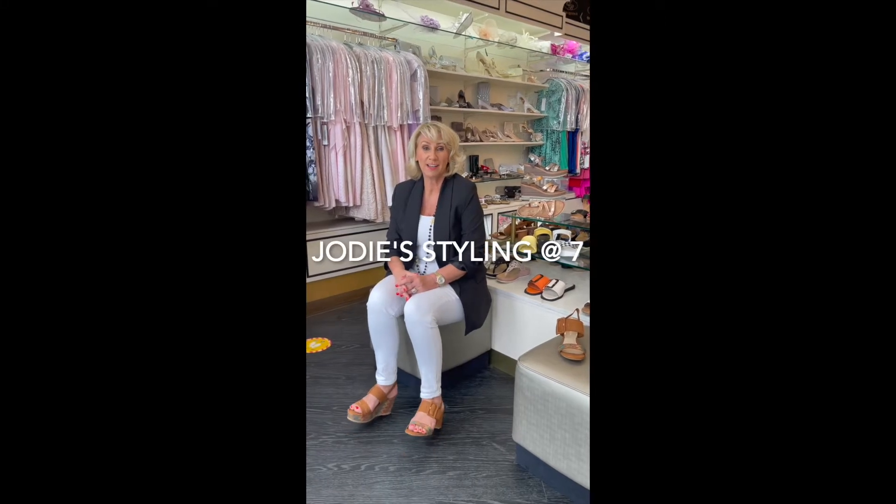Good evening ladies and welcome to Jodie's Styling at 7. For those that follow me, whether avidly every night or on catch-up, I did say I was going to start showing you some footwear. I finally got my feet out of hibernation and had the toes attended to, so I don't feel so bad about showing you some of the footwear that we have in store.